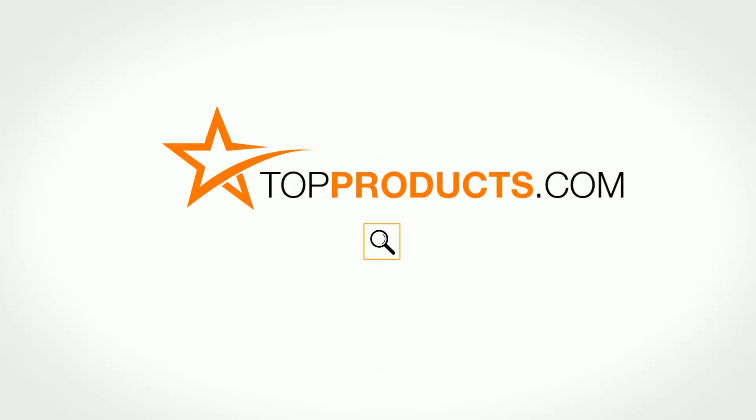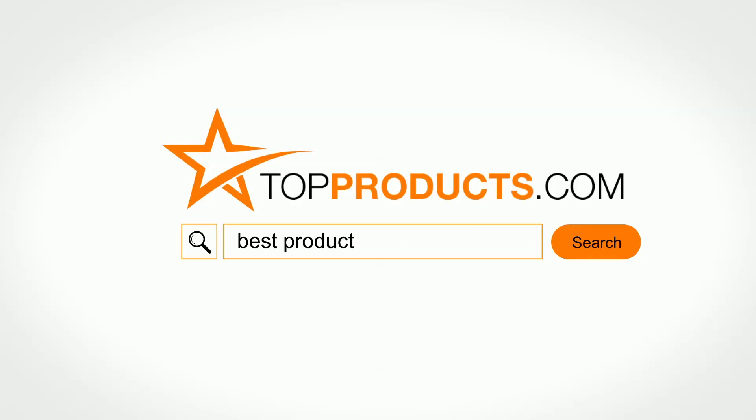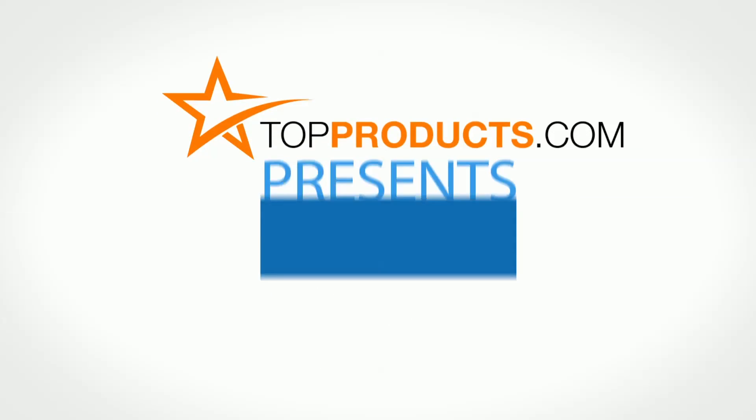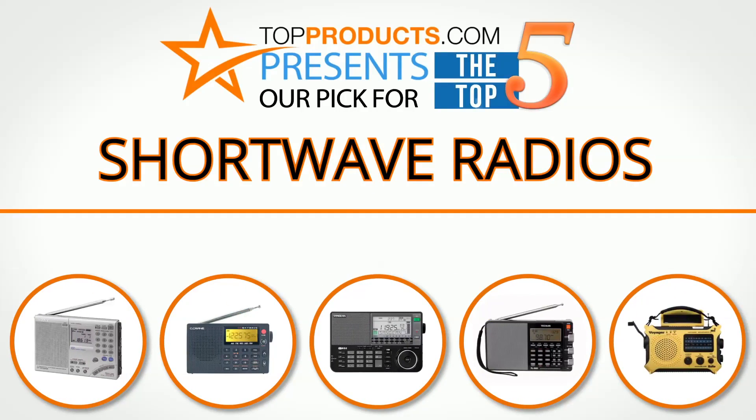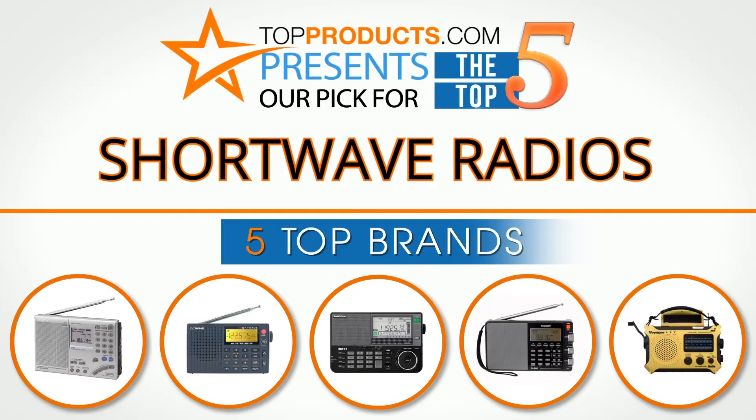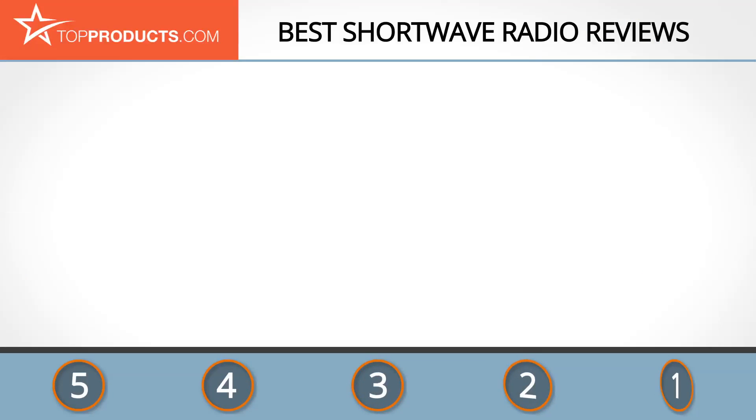topproducts.com — search topproducts.com for the best product reviews online. Top Products presents our pick for the top five shortwave radios. For this review we chose five brands known for quality shortwave radios, showcasing a variety of options that are available.